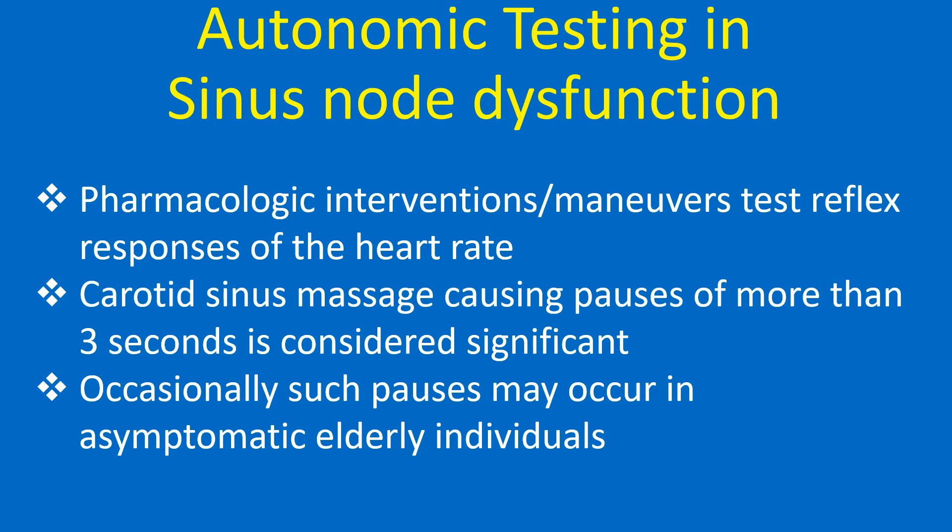Pharmacologic interventions or maneuvers can be used to test reflex responses of the heart rate. Carotid sinus massage causing pauses of more than 3 seconds is considered significant.